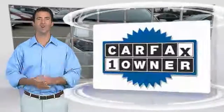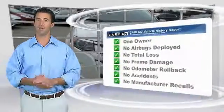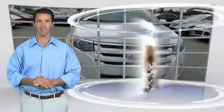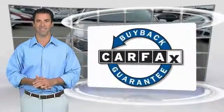This is a one-owner vehicle with the Carfax Vehicle History Report. Be sure to find a complimentary copy of this report online or contact the dealership. This vehicle qualifies for the Carfax Buy Back Guarantee. See your dealer for the Carfax Vehicle History Report.